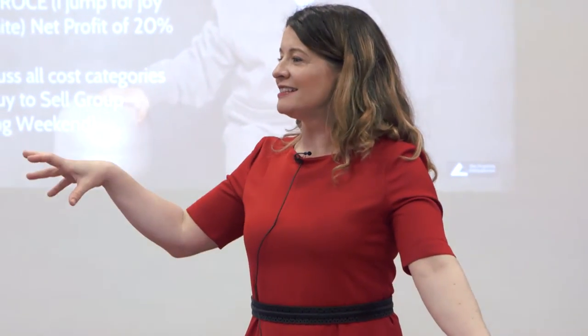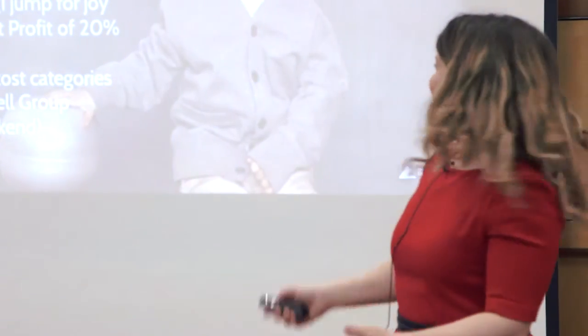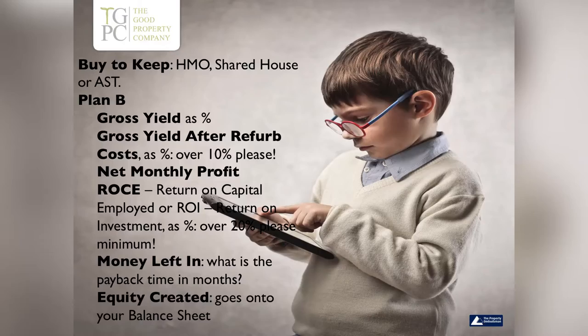We talk about that in great detail, because possibly you're like me on your very first project — bought for X, sold for X, look at me I'm rocking it — oh, because I forgot about all the costs. On my very first one it was an exciting piece of disappointment, and I don't want you to have the same thing. So we talk about that next weekend.